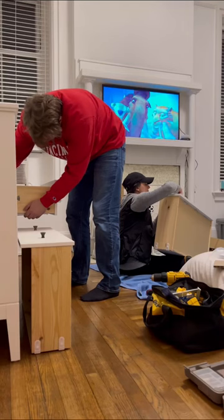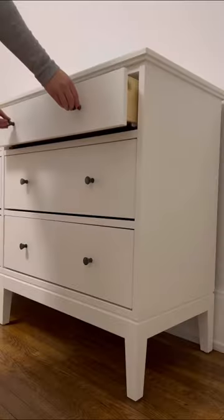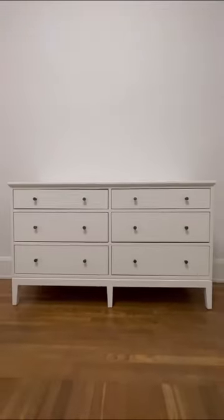The soft-close drawers are to die for. It was definitely worth the cost. I think I'm going to change out the knobs for gold knobs, so follow to see an update.